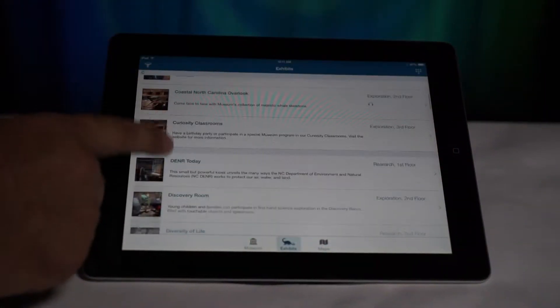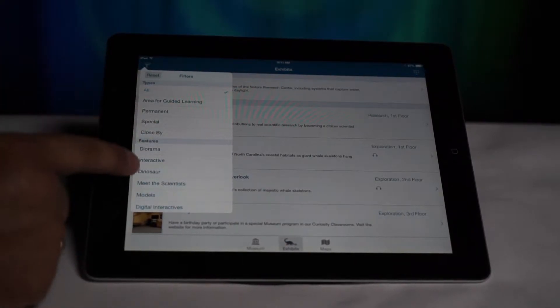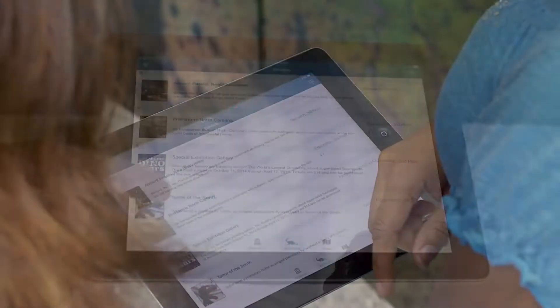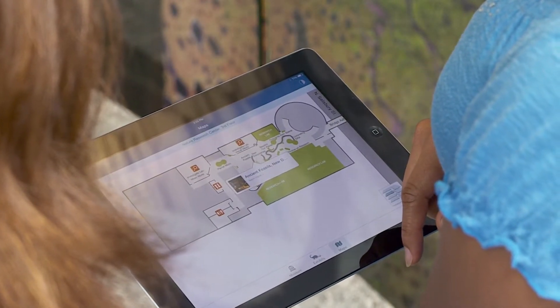Exhibits can be filtered by type, features or location. Here we filter by the feature Dinosaur. The app gives us a list of all the exhibits that include dinosaurs. A handy map tells the location of each exhibit by building name and floor number.